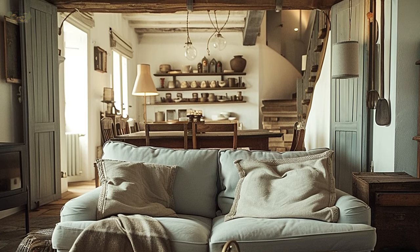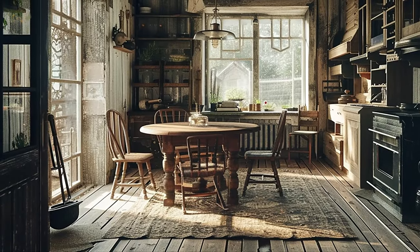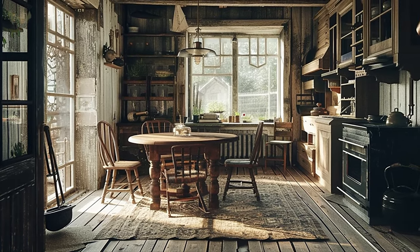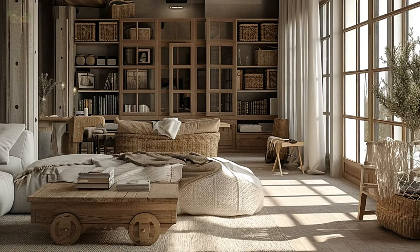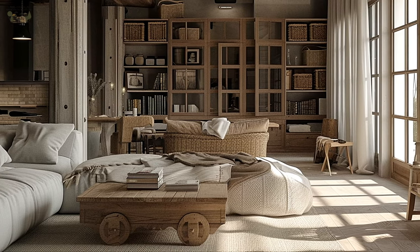Imagine a farmhouse-inspired kitchen that serves as the heart of your rustic chic home. Visualize a large farmhouse sink, distressed wooden cabinets, and open shelving with vintage kitchenware. Picture pendant lights with metal finishes hanging over a spacious kitchen island, creating a perfect blend of functionality and rustic charm.